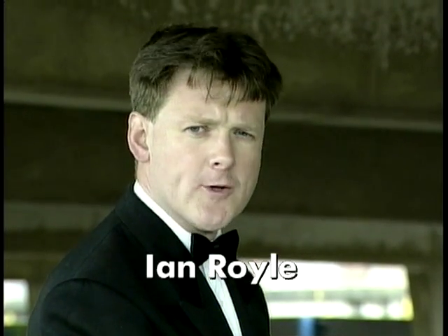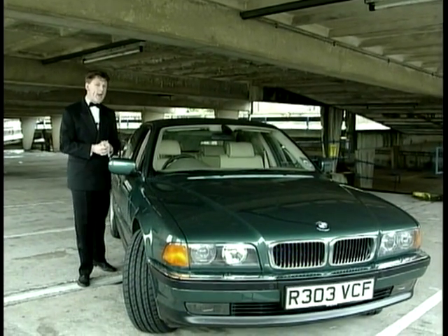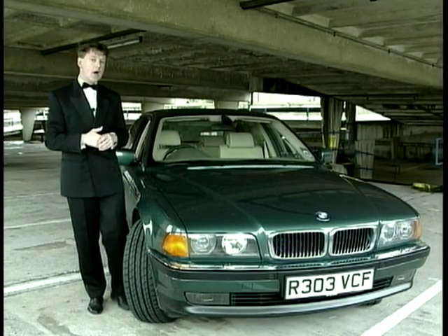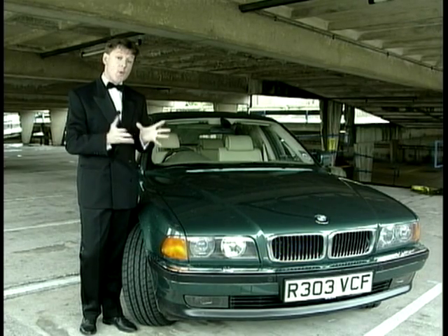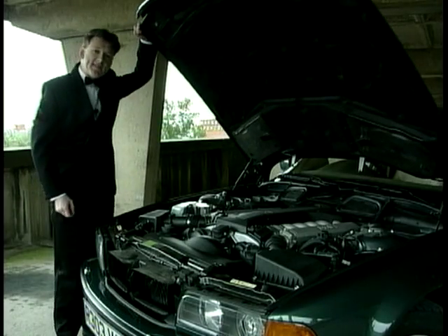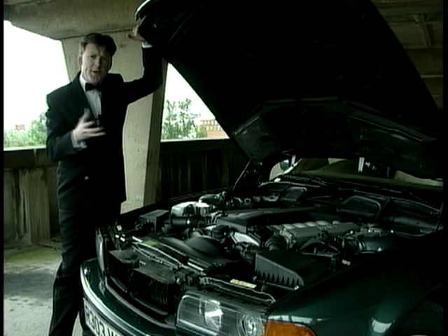The name's Royal. Ian Royal. Secret agent 003.5. Licensed to be thrilled. My mission today is to drive this BMW 750 IL and work out why the real James Bond chose a German car over a more traditional marque, perhaps like an Aston Martin. This is a car packed full of gimmicks and gadgetry with more than enough computer power to send a rocket into space. The BMW 750 IL has a whopping 5.4-litre V12 engine.